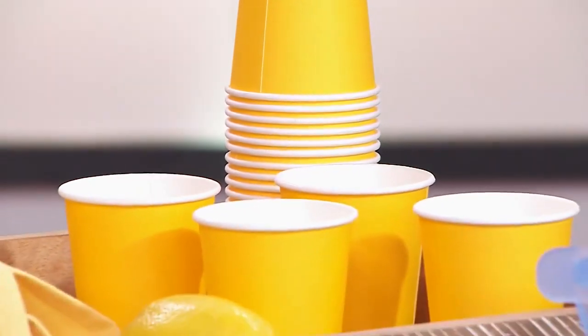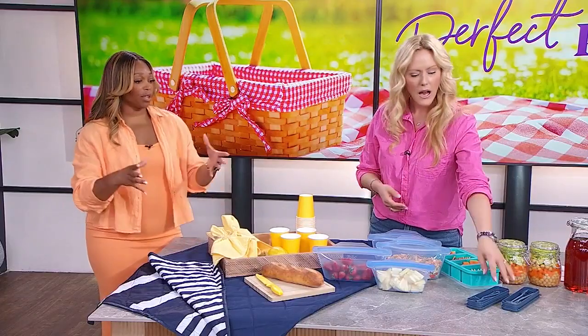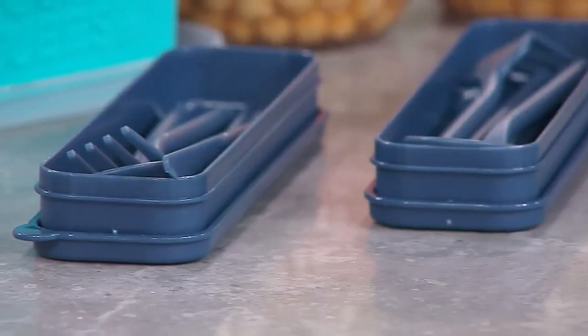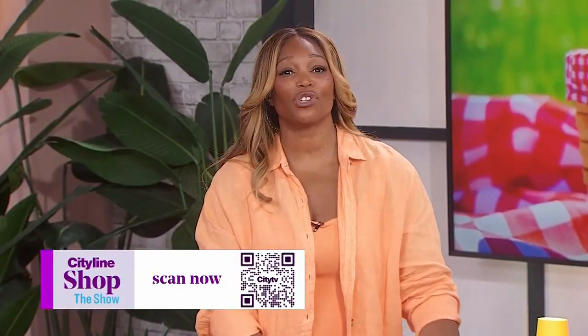We've also got cups that are biodegradable — super important. Paper cups are fine, just make sure you're choosing compostable and biodegradable ones, and they're inexpensive now so there's no reason not to. Reusable napkins, beautiful cutlery, and a cutting board if you can swing it. If you want any or all of these items for your next picnic, scan the QR code on your screen right now to shop the show. Enjoy your picnics, everyone!